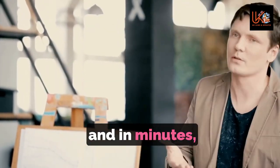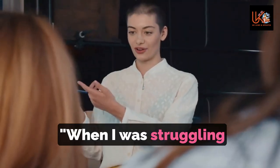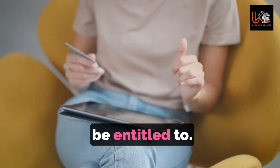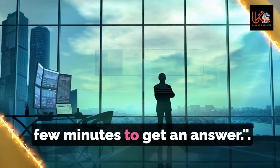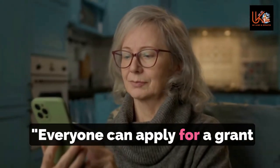Another user, aged 40, said: 'When I was struggling to cover my bills, the grant search tool helped me to check everything I might be entitled to. It's easy to use and only took a few minutes to get an answer.'